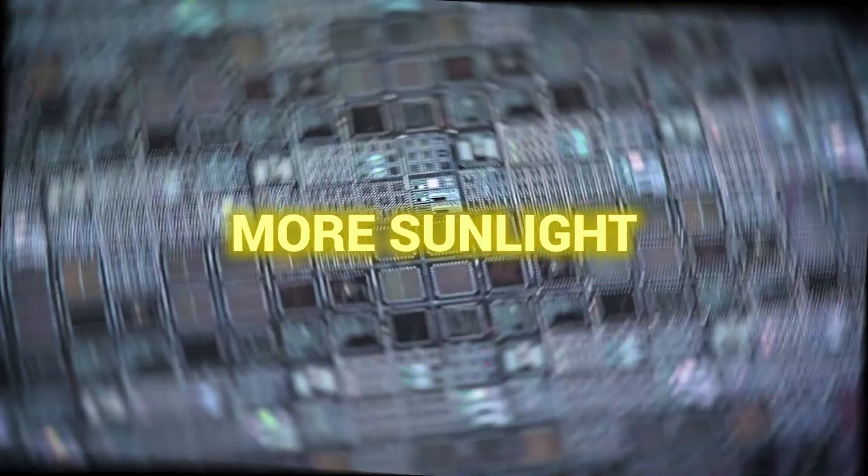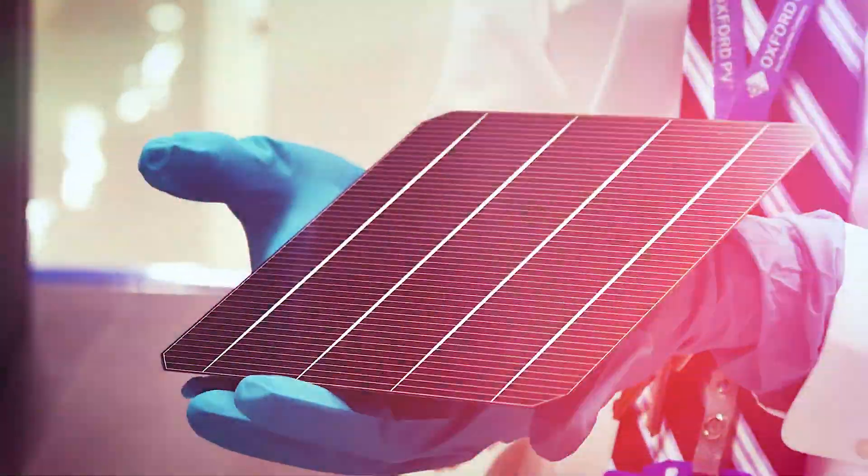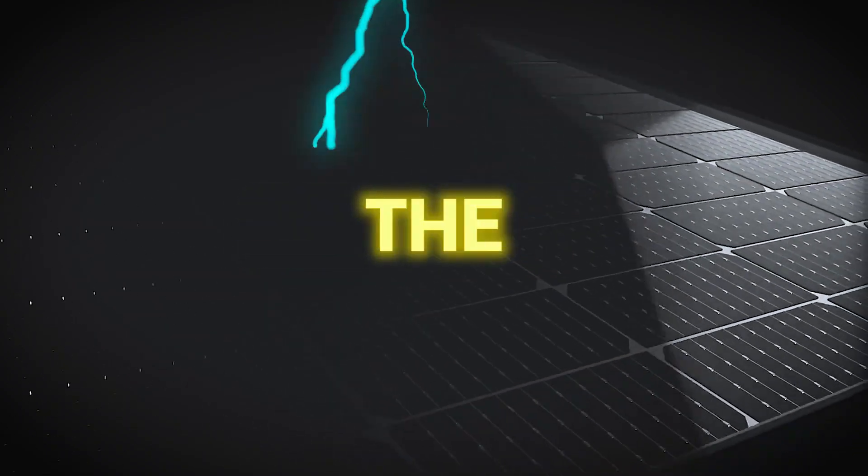Imagine a solar panel that's smaller, cheaper, and captures more sunlight than ever before. This is the promise of perovskite solar cells, a breakthrough that could redefine the energy industry.